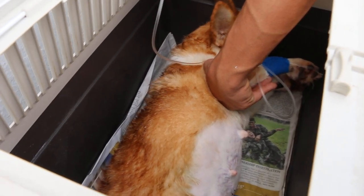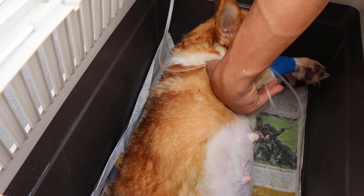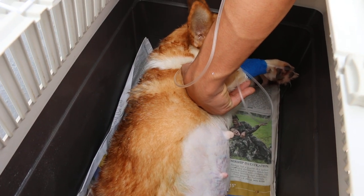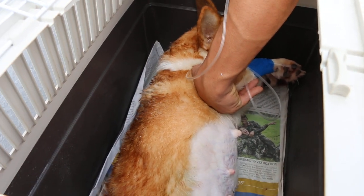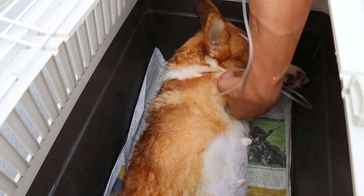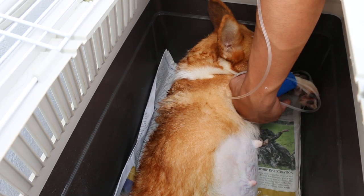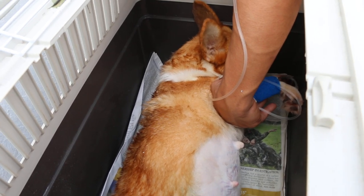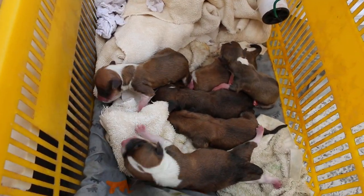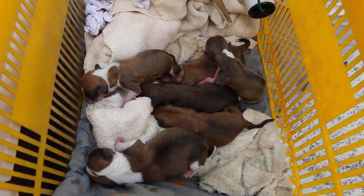Today is November 27, 2015. This corgi is two years old, and this is her first birth. She was mated around 58 days ago. We saw the puppies — the abdomen was very much distended. I thought it was six big ones, but it actually comes up to eight now. Eight small ones.